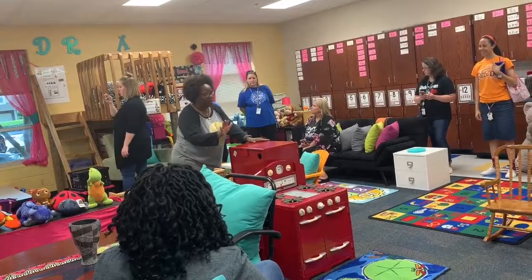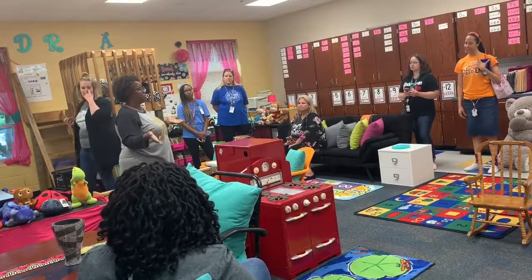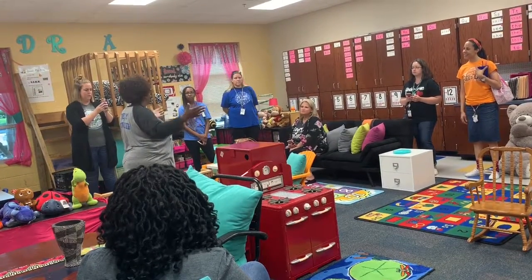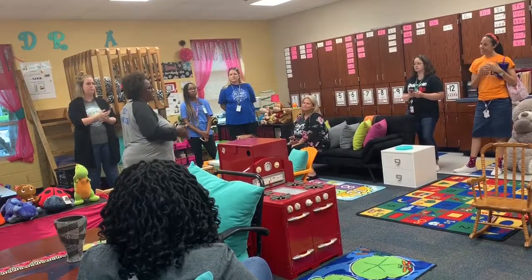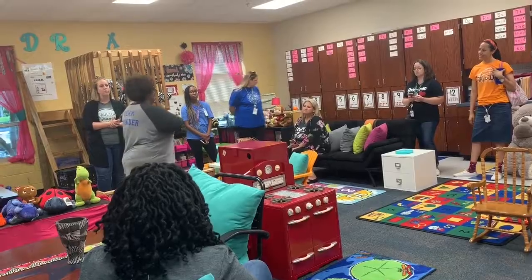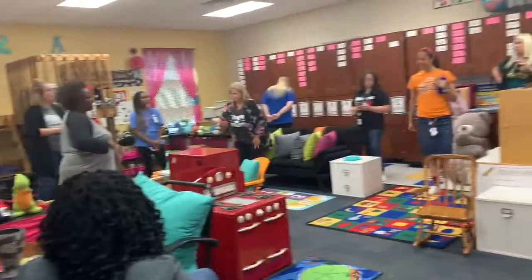The kitchen set came from a great family in the neighborhood. I posted on Nextdoor and Facebook. I've lived in this community before the school was built, and I've been at this school since the second year. This community is my family, and I want them to be a part of my classroom.